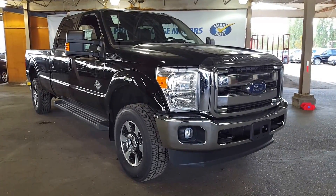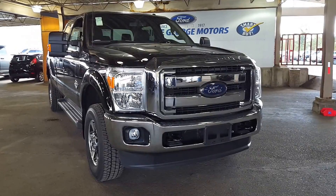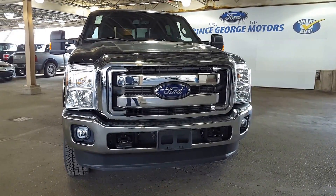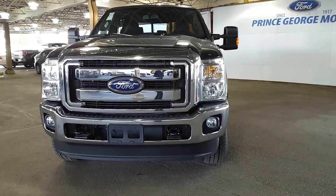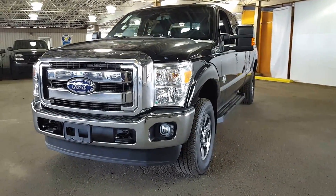Hello from Prince George Motors, 1331 Central Street. We are the big Ford dealership just off of Highway 97 and our phone number is 250-563-8111. This is a 2016 Ford F-350 diesel Super Duty.